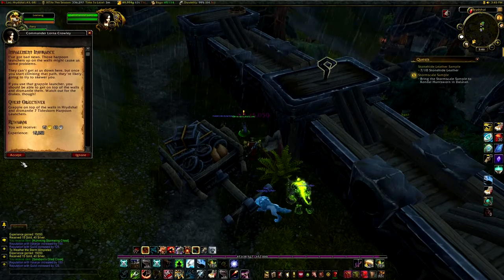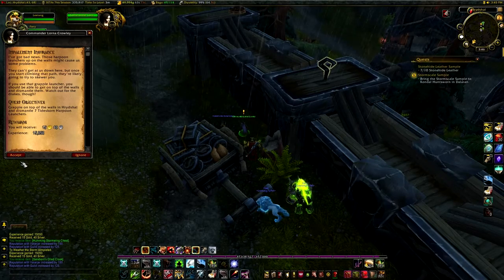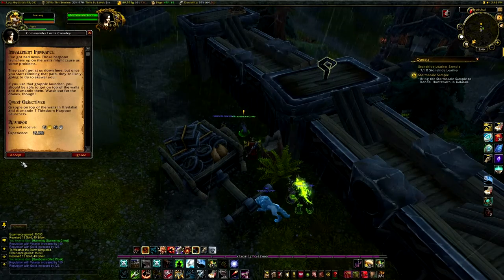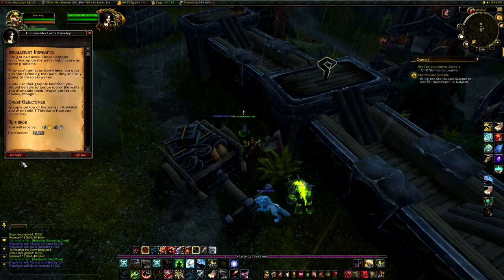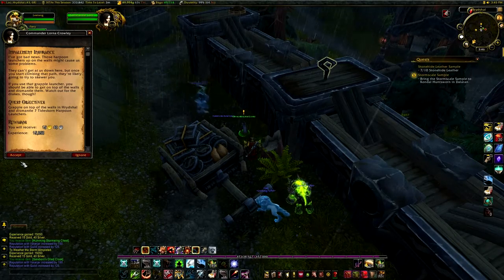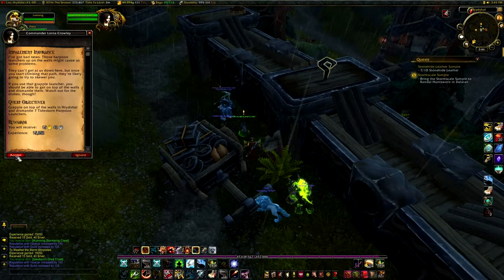T27 — we'll definitely use that. 'Did you find everything?' Yes we did. 'Excellent, these should do well to protect you from the storm.' I've got bad news — those harpoon launchers up on the walls might cause us some problems. They can't get us down here, but once you start climbing that path they're likely going to try to skewer you. Use that grapple launcher — you should be able to get on top of the walls and dismantle them. Watch out for the drag zone.